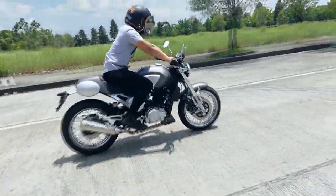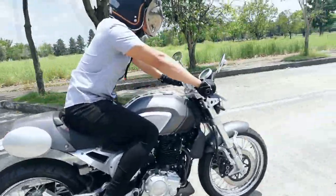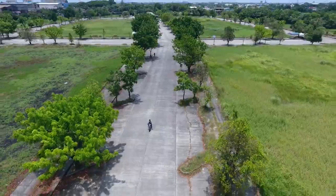This modern, classic cafe racer style comes in gray, black, red, maroon, and navy blue.